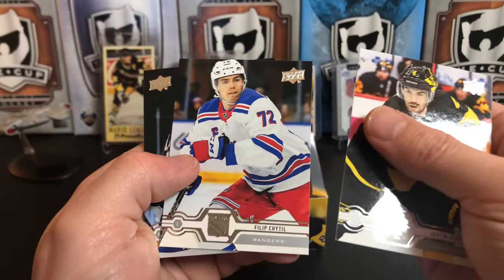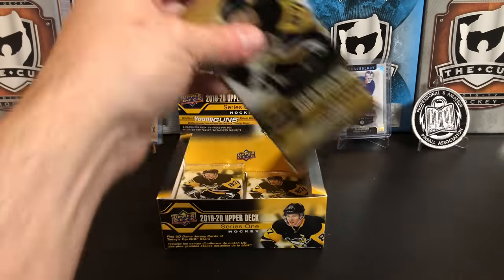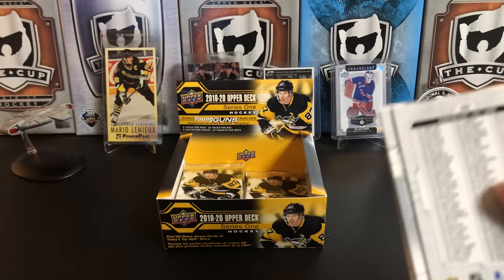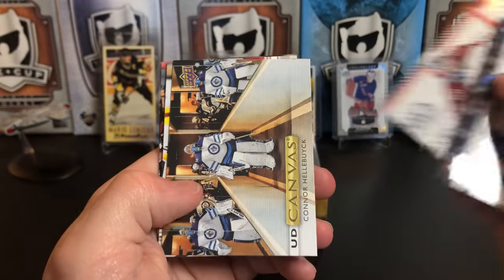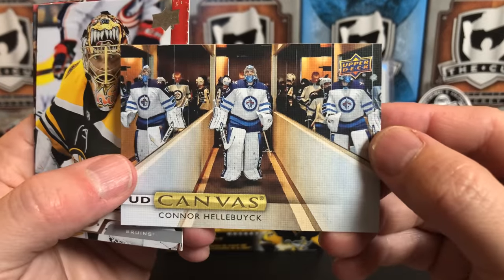Justin Schultz, Filippula, and Cal Clutterbuck — getting down near the bottom of the box. I think we should have one more Young Gun left. Leo Komarov, Nolan Patrick, Philipp Grubauer, and our canvas of Connor Hellebuyck.